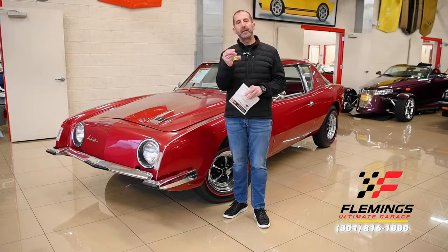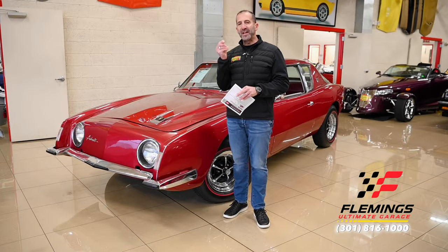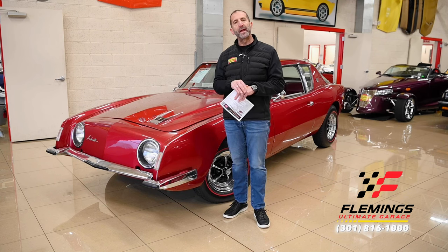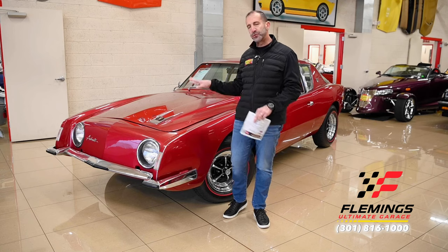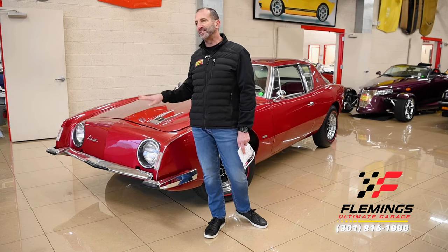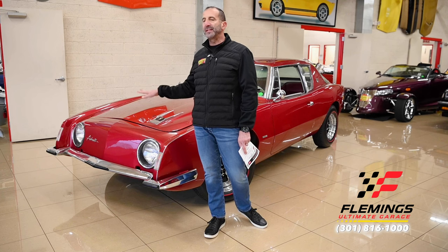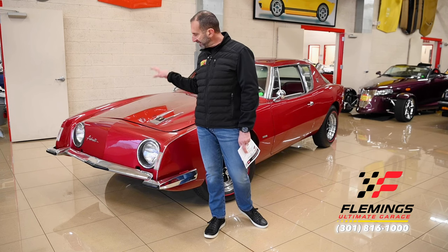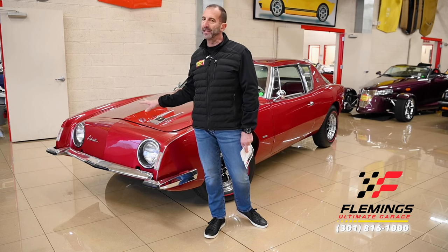Hey everybody, I'm Tony Fleming from Fleming's Ultimate Garage. Thank you for joining me on what I think is one of the greatest styling events that went on at Studebaker or in the sports car world ever. When you look at these cars, you know right away this is a Studebaker — there's no way to think this might be a Chevrolet Vega, a Nova, a Mopar or whatever. This is an Avanti.